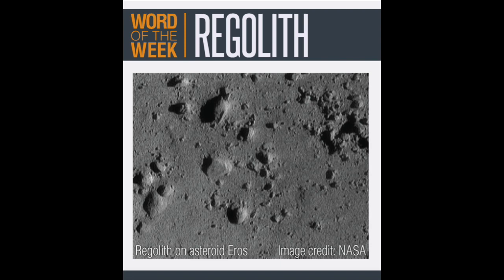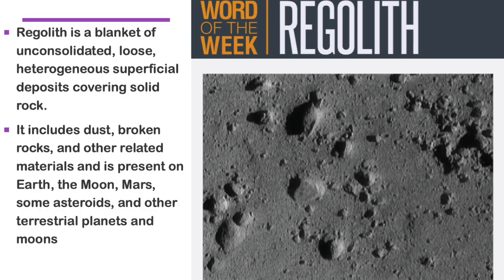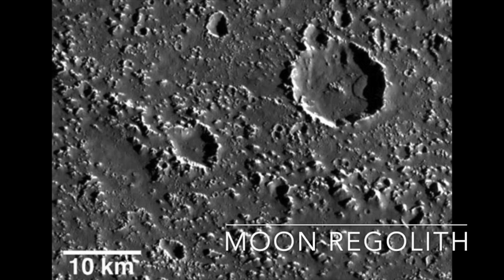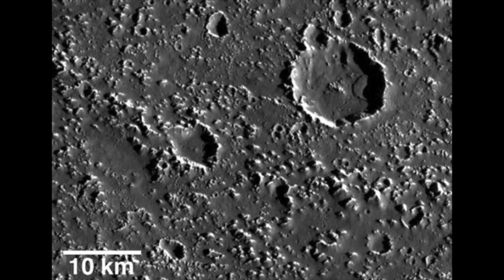If you know what Regolith is, please sign in to the comments so I can congratulate you. I didn't know what Regolith was and had to look the word up in a dictionary. Regolith is a blanket of unconsolidated, loose, heterogeneous, superficial deposits covering solid rock. It includes dust, broken rocks, and other materials, and is present on Earth, the Moon, Mars, asteroids, and other terrestrial planets and moons.